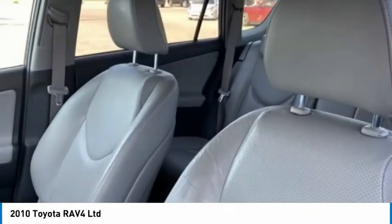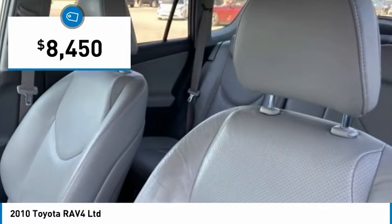This highly evolved, well-packaged crossover SUV lets you have it all and is priced below $10,000.